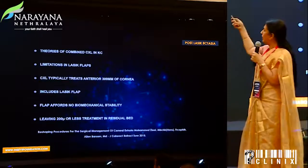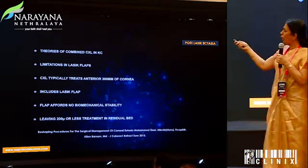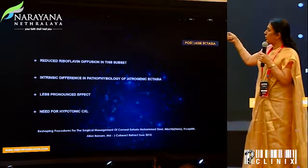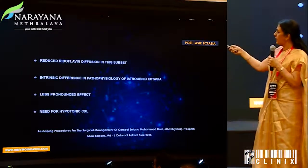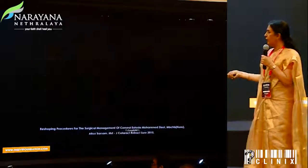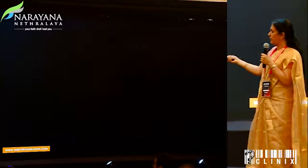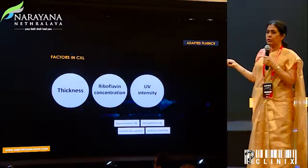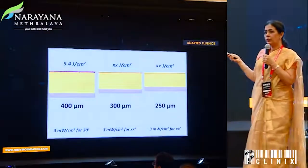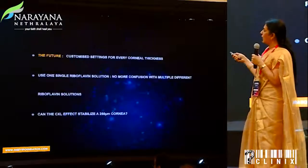The other area of interest is post-LASIK ectasia. We know crosslinking the flap does not make sense, and we also know the pathophysiology of these ectatic eyes is different because the diffusion rates are different — but that was the only treatment available at this moment. The adaptive fluence approach makes you wonder: would you treat corneas of 250 microns too and salvage the situation in those eyes? Could that be the future?